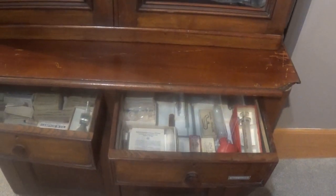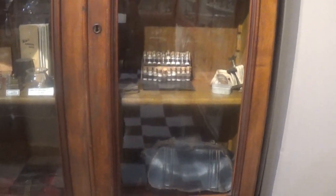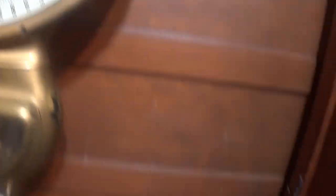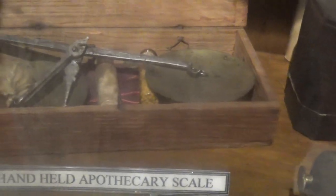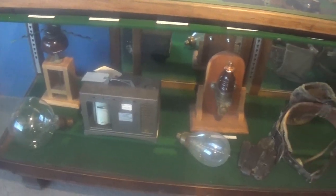It was said that unless the medicine tasted bad, it was no good — and some of this medicine must have been really good because it sure doesn't taste good. There's all kinds of things here that the doctor would have used, including a scale and all sorts of other medical equipment.